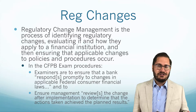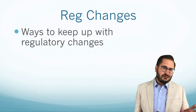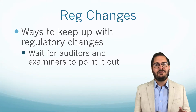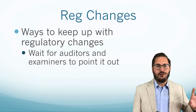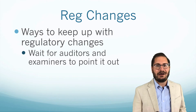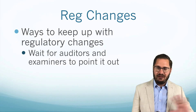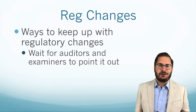How can you keep up with regulatory changes? There are really about four ways you can do this. First, you could wait for auditors and examiners to point it out. I remember early in my career talking to a couple of old compliance officers who were close to retirement, and they said the way they used to do it is they would just wait for auditors and examiners to come in, point out the issues, they would gladly oblige, and then make the changes and move on. That's how they dealt with regulatory changes.